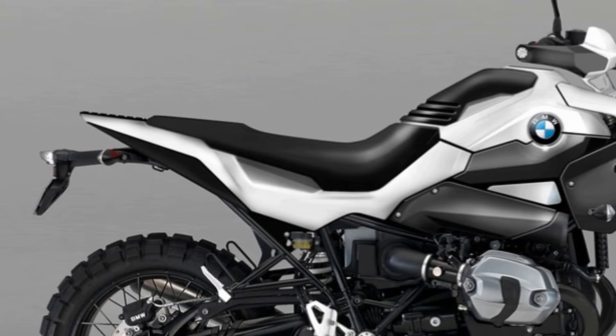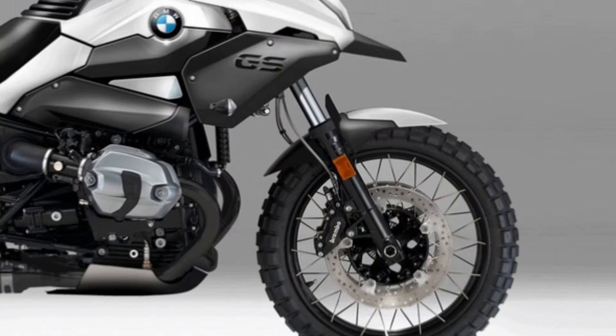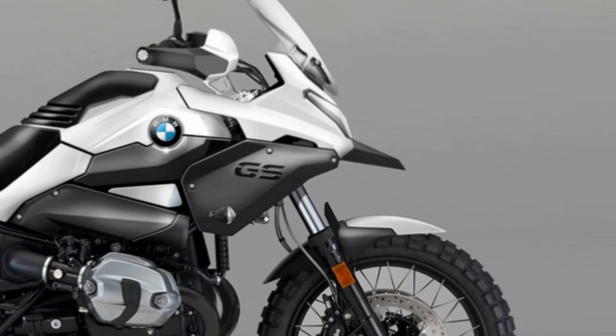Despite the lack of an official word from BMW Motorrad on this speculation, supporters' anticipation and excitement are already quite high. The introduction of the R20 GS, which has a 2000 cc boxer engine, is anticipated to invigorate the adventure motorcycle market.